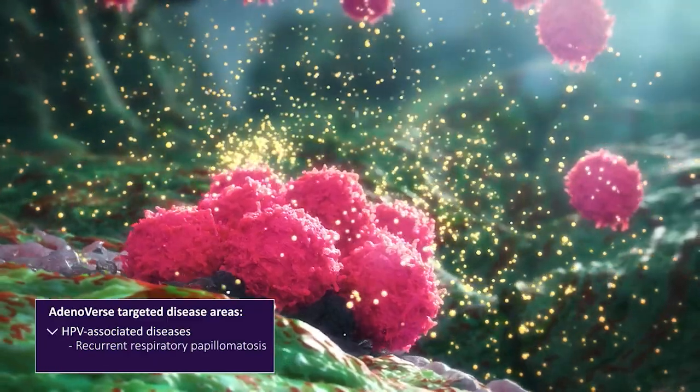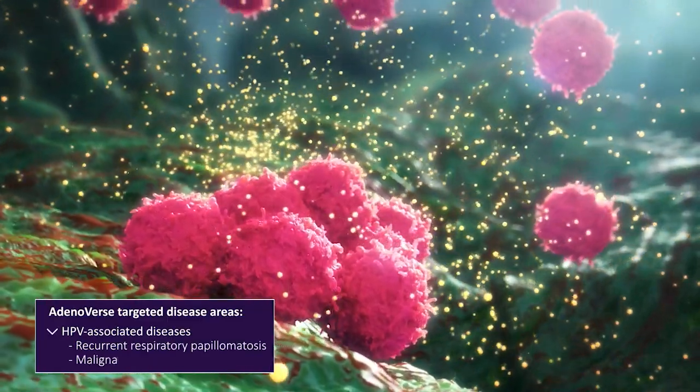such as recurrent respiratory papillomatosis, or RRP, and malignant cancers.